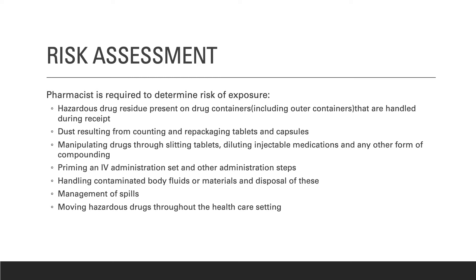Pharmacists are required to do a risk assessment to determine the risk of exposure. Exposure means not being protected from contact with hazardous drugs. Risks of exposure include drug residue on drug containers including outer containers, dust from counting and repackaging tablets, splitting tablets or diluting injectable medications, priming an IV, handling contaminated body fluids or materials, management of spills, and moving hazardous drugs throughout the healthcare setting.